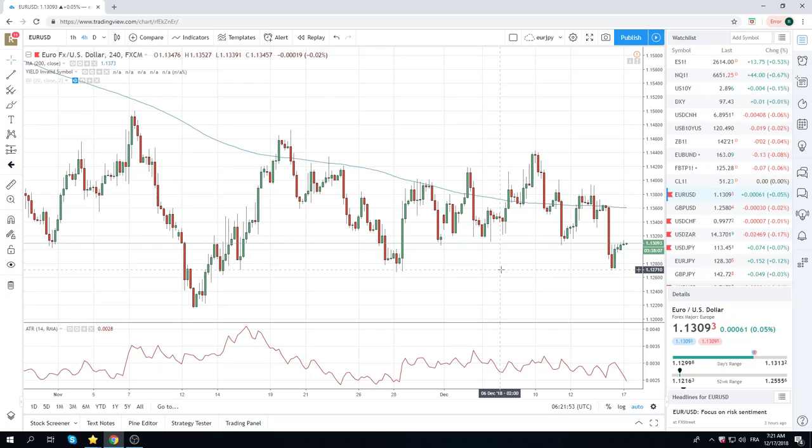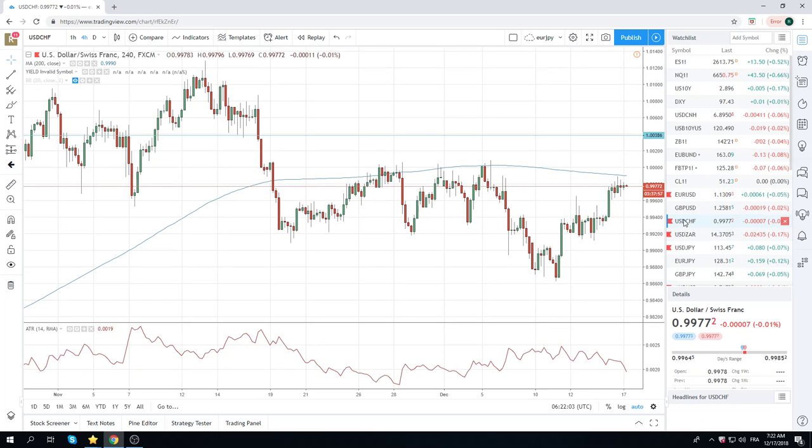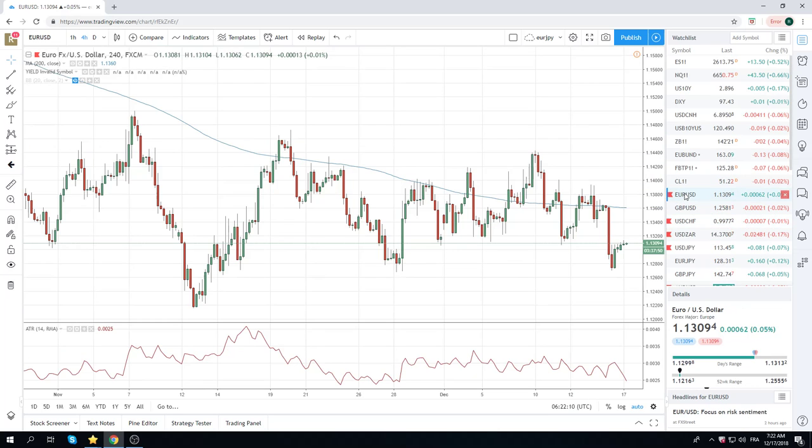1.1270 is now a massively important level. This looks like a break trade for the Fed if he's hawkish. This coincides nicely with 1.0010 in Dollar-Swiss. These two levels are now must-trades: 1.1270 and 1.0010 if we get a hawkish bias from the Fed.